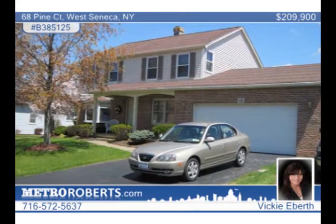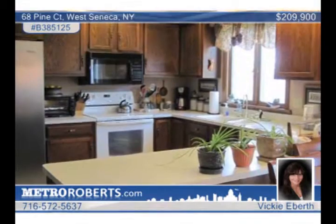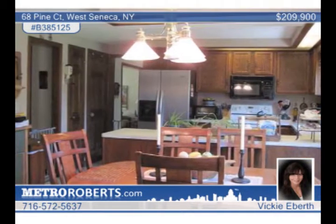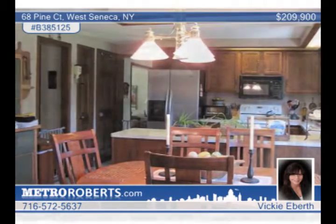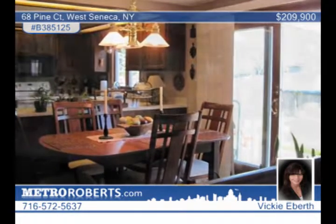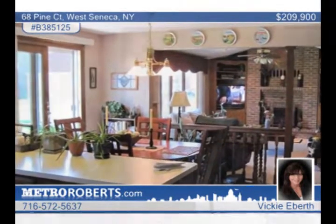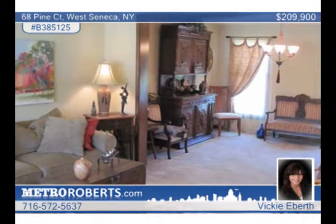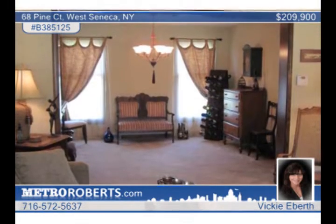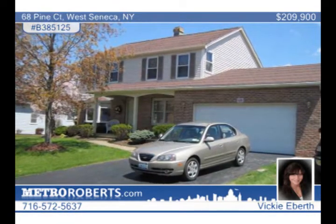This four-bedroom, two-bath colonial home is in the high-demand Valley View Estate subdivision of West Seneca. The kitchen is large and lends itself to entertainment. The living room in this four-bedroom, two-and-a-half bath floor plan is bright and open and leads to the formal dining area. The family room has vaulted ceilings and a gas fireplace. The master bedroom features a master bath with a separate dressing area and his and her closets. The first floor office is very private for the professional who works from home. The fenced backyard features a stamped concrete patio with nearly 2,400 square feet. View it in person with Vicki Eberth.